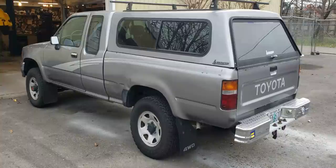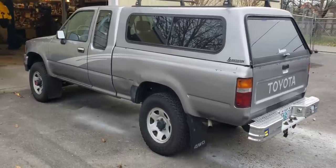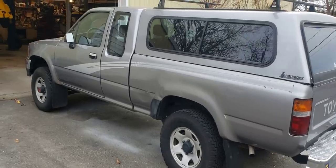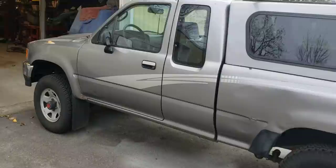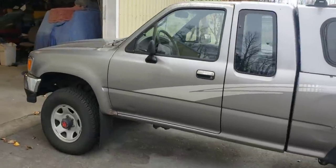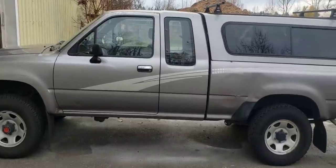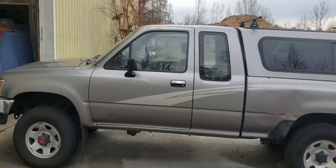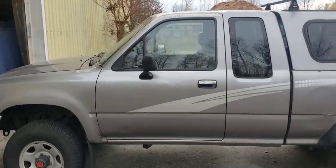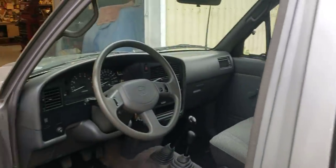It hasn't needed much over the years. I think it needed an exhaust system, a timing chain, a clutch — nothing really major. Brakes, tires, that type of thing. It had a few little quirky things. I think maybe the wiper motor went out, something like that. But it's a '93 Toyota truck. They don't call them Hiluxes here in the United States, but just a good old truck.